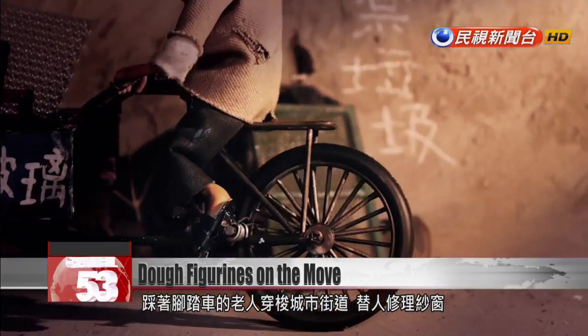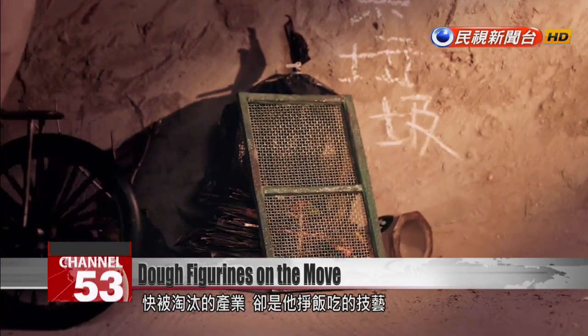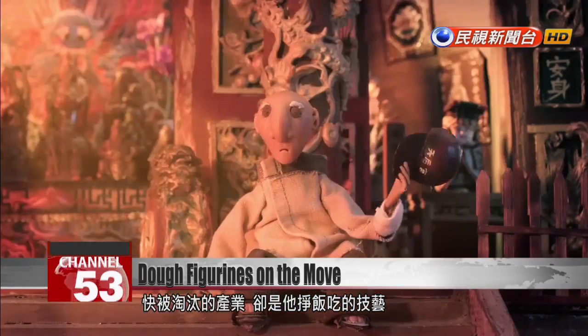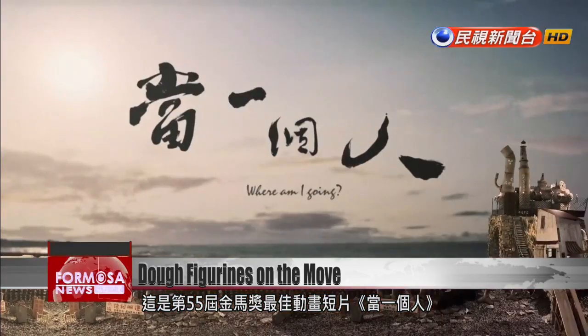An old man on a bike travels the city to mend window screens, plying a trade on the brink of obsolescence. This stop-motion animation titled "Where Am I Going" won the 2018 Golden Horse Award for Best Animated Short Film.